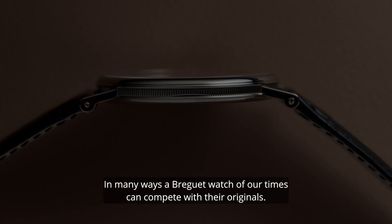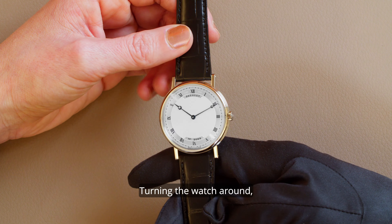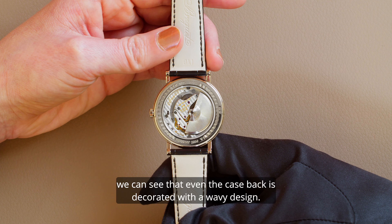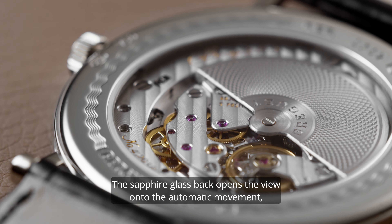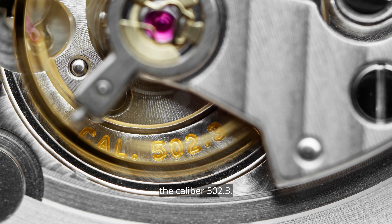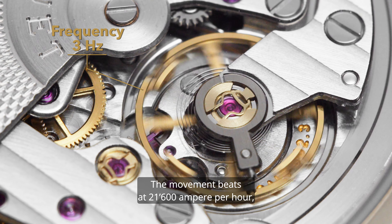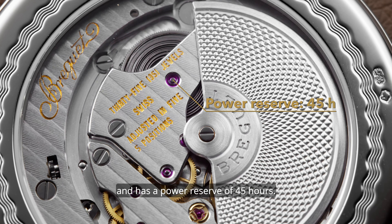In many ways, a Breguet watch of our times can compete with their originals. Turning the watch around, we can see that even the case back is decorated with a wavy design. The sapphire glass back opens the view onto the automatic movement, the Caliber 502.3. The movement beats at 21,600 vibrations per hour, which is 3 Hz, and has a power reserve of 45 hours.